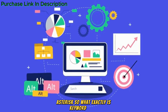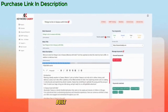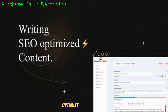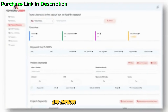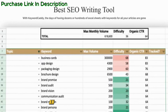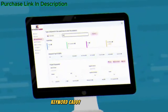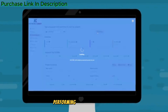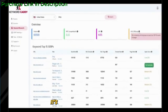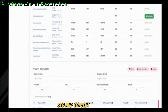So, what exactly is Keyword Caddy? In simple terms, it's a keyword research tool built for anyone looking to enhance their SEO strategy, optimize their content, and improve their search engine rankings. Whether you're a blogger, an e-commerce business owner, or a digital marketer, Keyword Caddy helps you identify high-performing keywords that can drive more traffic to your website. It's basically your secret weapon for mastering SEO and content marketing.